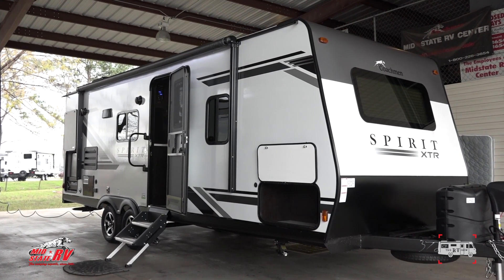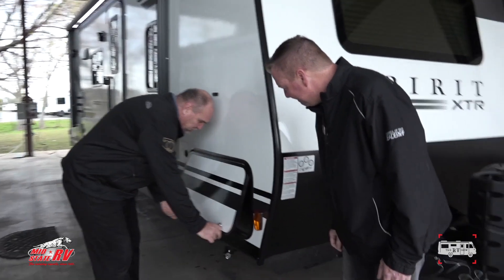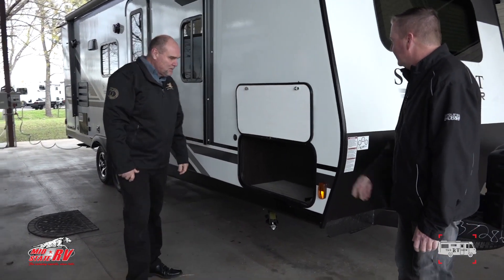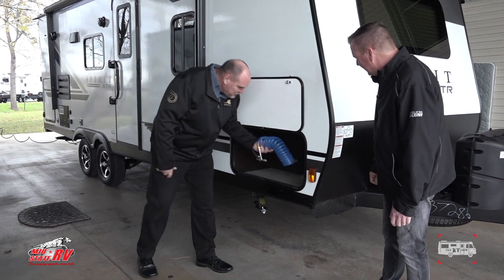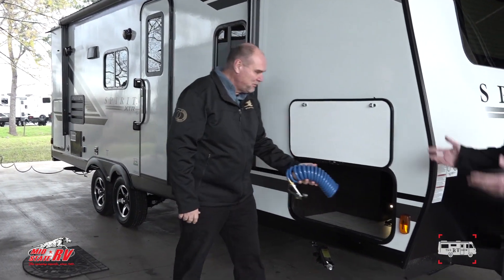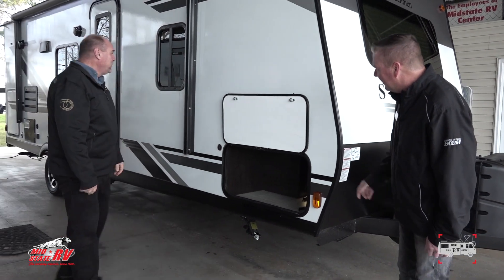This has got some nice pass-through storage with magnetic locks on the latches — no clip breaking off and falling on your head. There's even a water hose here you can hook up to wash your dog or wash your shoes off. You've got lots of storage under there.